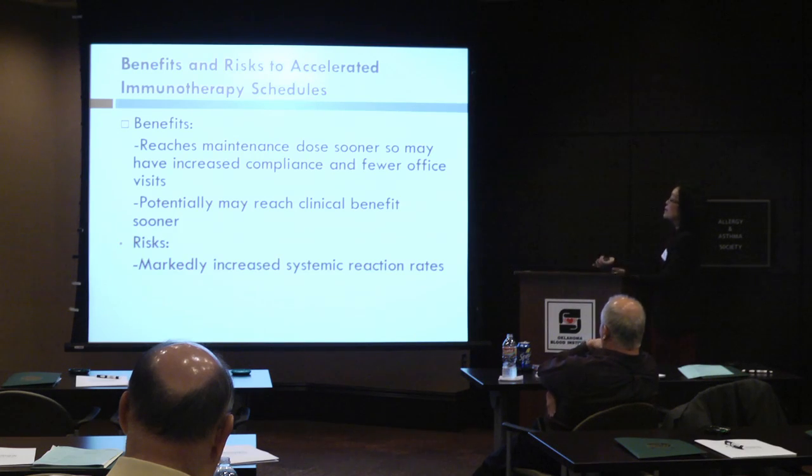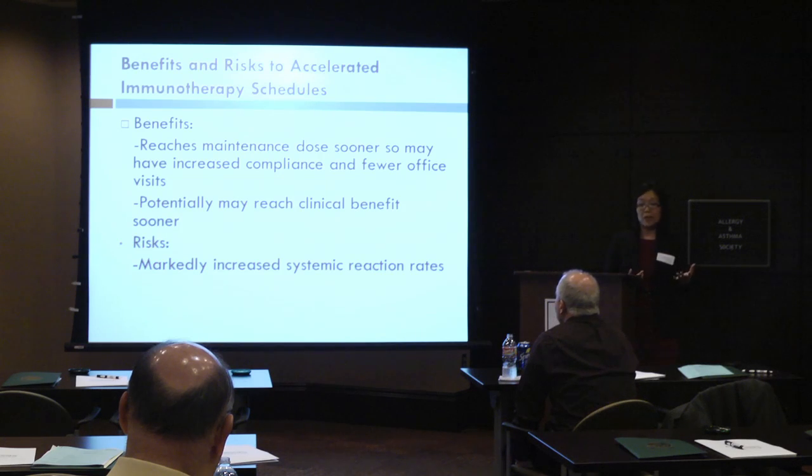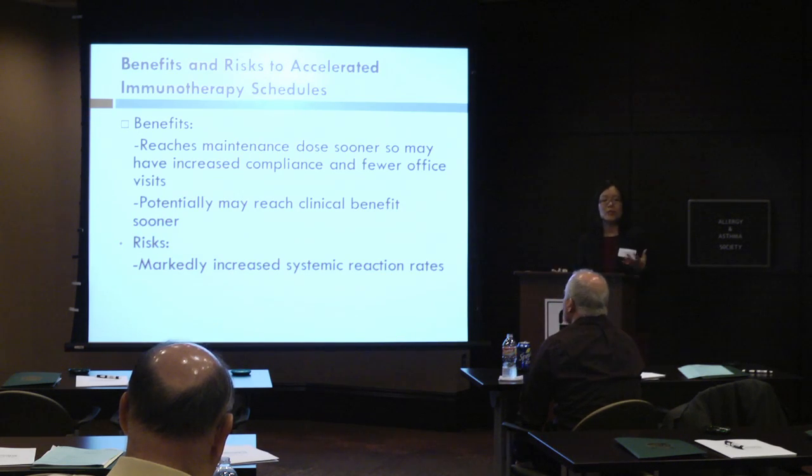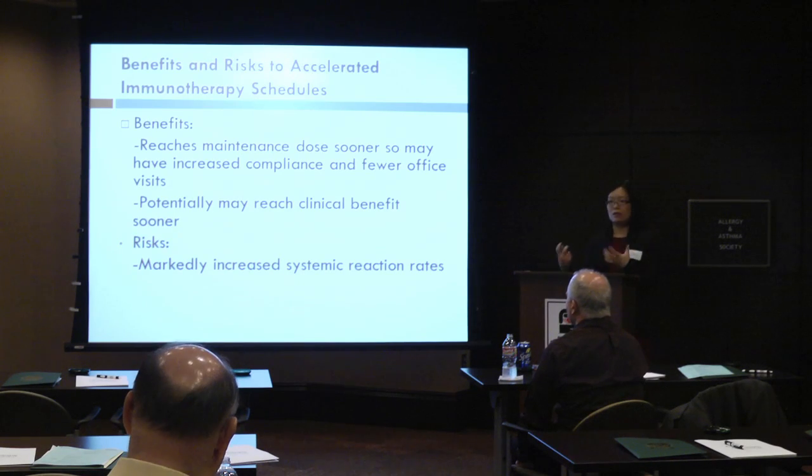The benefits of some of these accelerated schedules are that you can reach a maintenance dose sooner, which can increase compliance for patients and mean fewer office visits. You potentially reach clinical benefit sooner, although the studies are mixed — some have shown that you do, but others have shown that you have not. So it's almost like asking whether it's worth all that risk if the time to seeing clinical improvement isn't different.